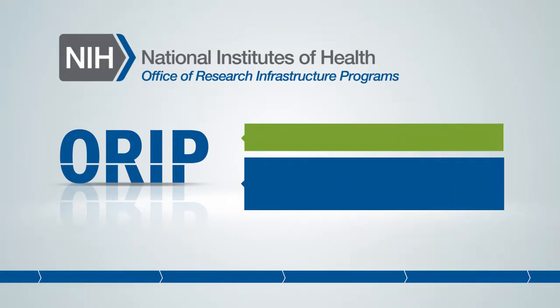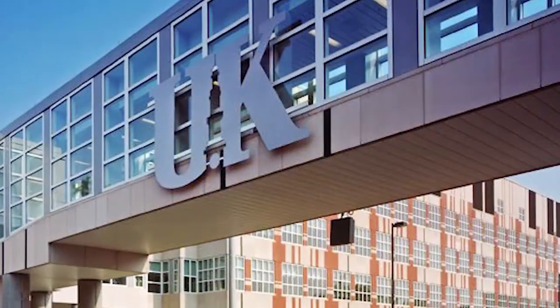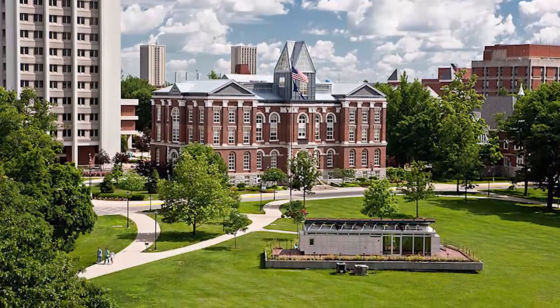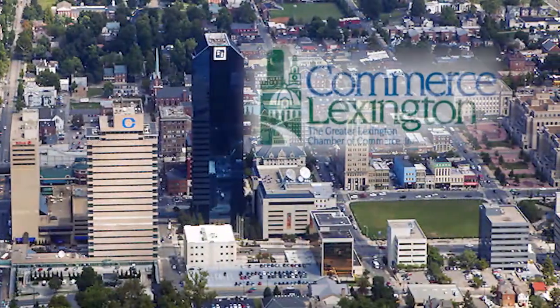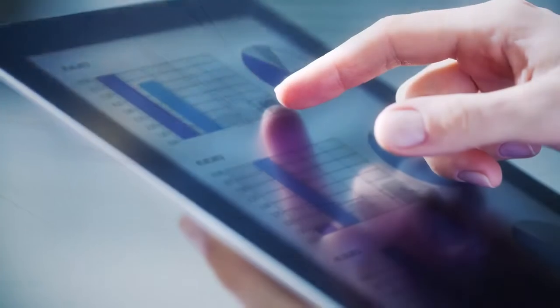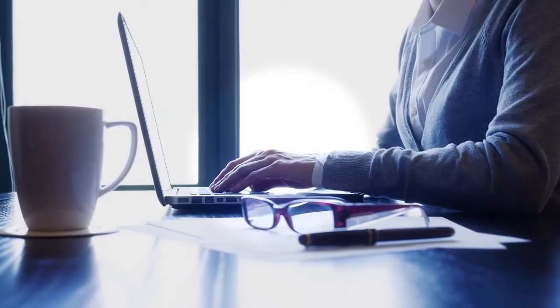We decided to contact the university, which has a commercialization center, as well as the small business association. Commerce Lexington was a big help — they helped us with the nitty-gritty pieces you need to run a small business, such as how to do your accounting. The small business center was a really big help for us.